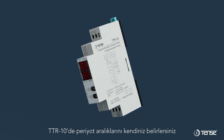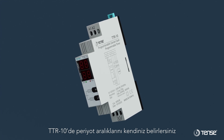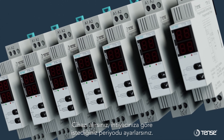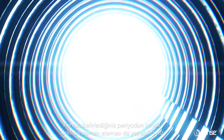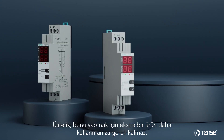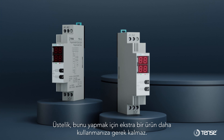You determine the period intervals yourself on the TTR-10. When you get the device, you set the desired period according to your needs. You can also assign a different time within the period you specify. Moreover, you don't need to use an extra product to do this.